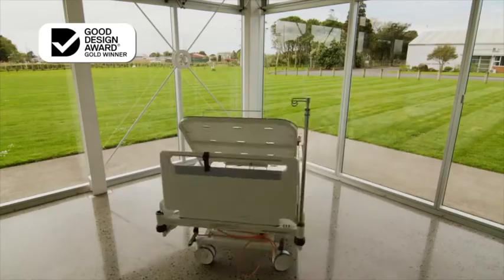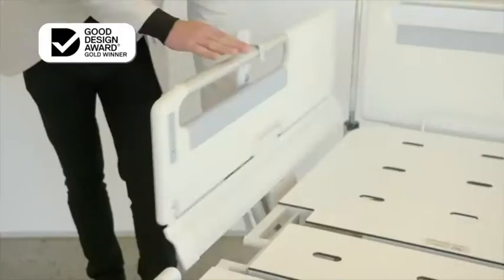This is it — the M10. From the beginning, our goal was to design the safest hospital bed in the world, and we're really proud of the end result.